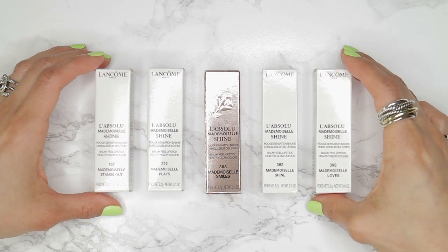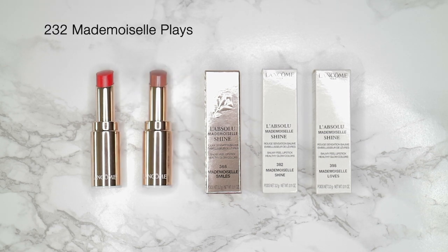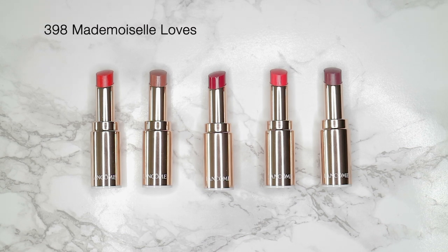I received five of the 11 shades in PR. The first one being Mademoiselle Standout, a pinky coral. Mademoiselle Play is a pink nude with subtle shimmer. Mademoiselle Smile is a raspberry red. Mademoiselle Shine is an orange. And Mademoiselle Love is a really beautiful berry tone.